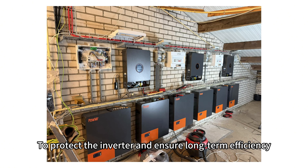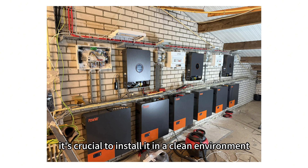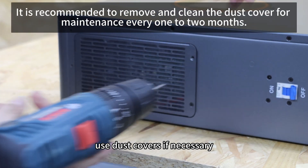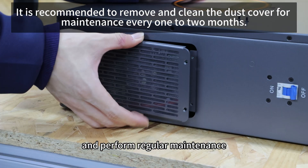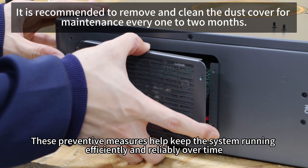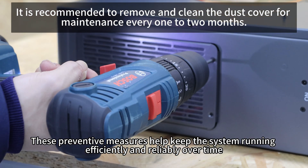To protect the inverter and ensure long-term efficiency, it is crucial to install it in a clean environment, use dust covers if necessary, and perform regular maintenance. These preventive measures help keep the system running efficiently and reliably over time.